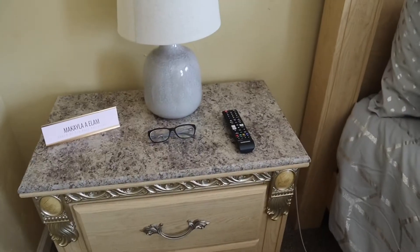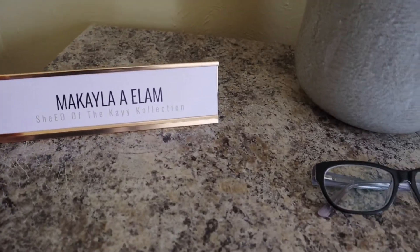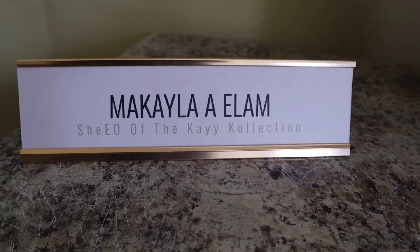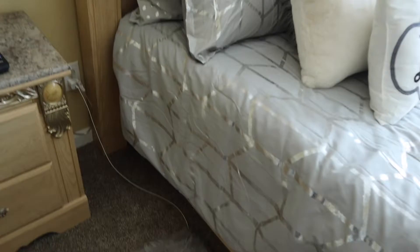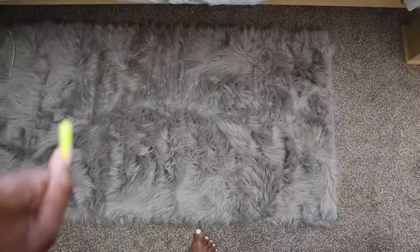Moving over here to my nightstand near my bed — I've got my gray lamp. I was gonna put my little name sign on my desk but there was too much going on over there, so it's right here: 'Michaela Alexis' — CEO of the K Collection, y'all better tell them! Then we've got my little gray rug — it is so soft, I love it so much.